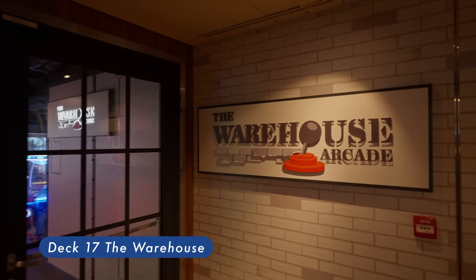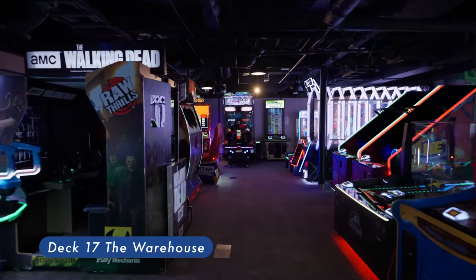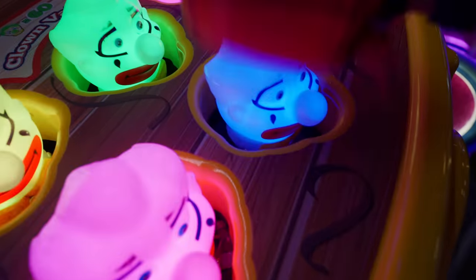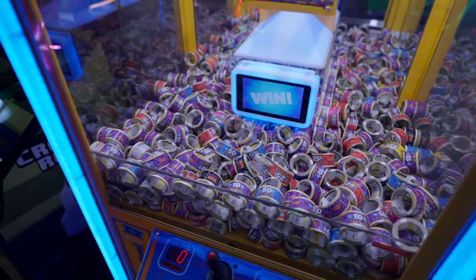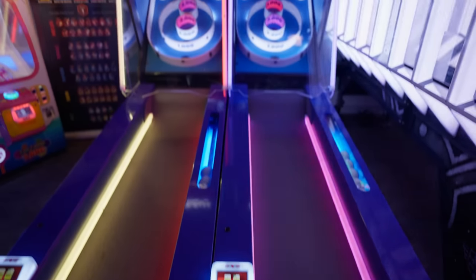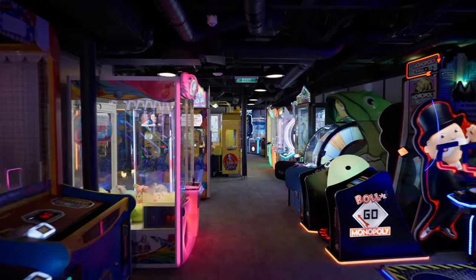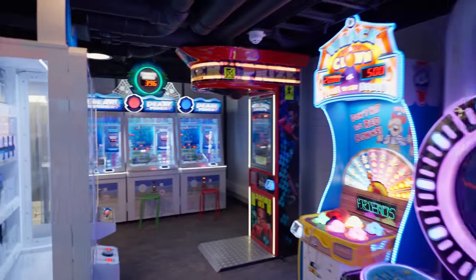The Warehouse. High-tech video and arcade games are available at the Warehouse. There are no age restrictions and it is open 24/7. Teens and adults can definitely find some fun games to enjoy here.